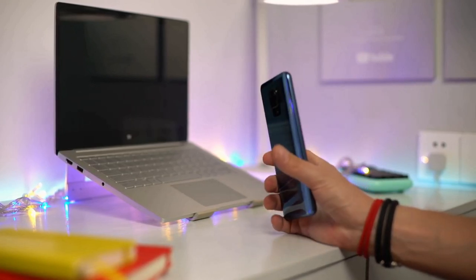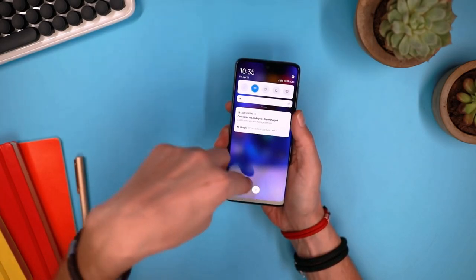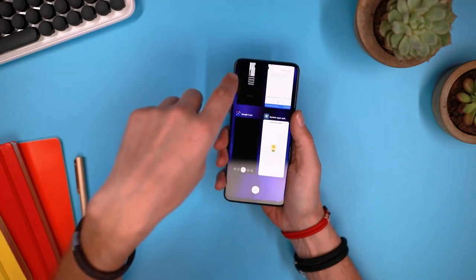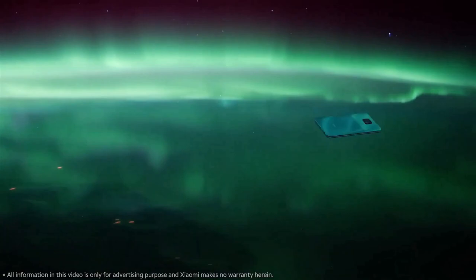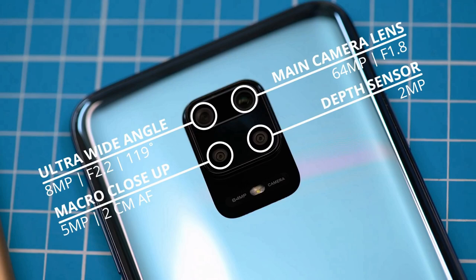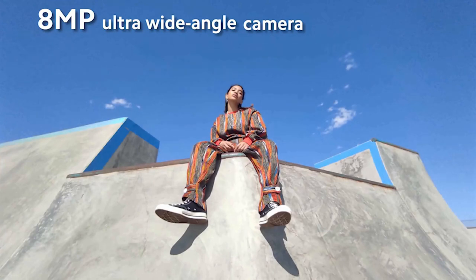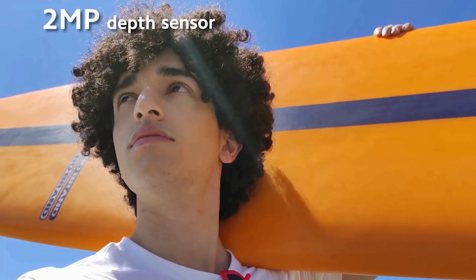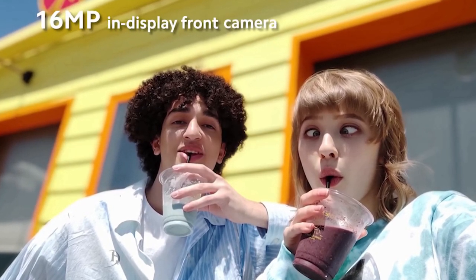This device comes with the Snapdragon 720G chipset. You can get the Redmi Note 9 Pro with 4GB of RAM and 64GB of storage, or with 6GB of RAM and 128GB of storage. The device is more than powerful enough to handle anything from basic calls and messaging up to heavy 3D gaming. It is a quad camera setup: the primary shooter has a 48MP resolution with f/1.79 aperture, an 8MP wide-angle camera, a 2MP depth sensor, and a 5MP macro camera. The device also comes with an improved night mode, super phase detection autofocus, and a color profile optimized for Indian users.